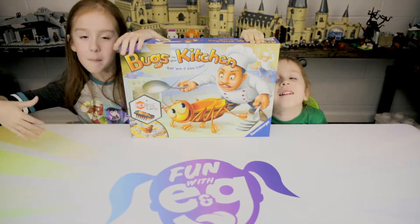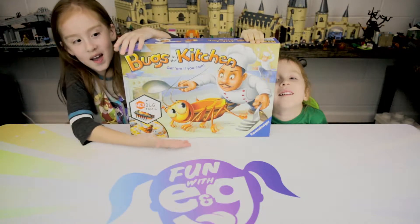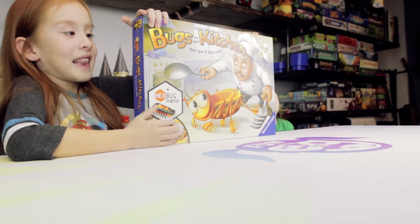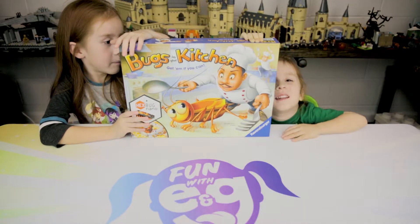Today we are going to be playing Bugs in the Kitchen and this was our fun time playing it. We never ever ever played it.